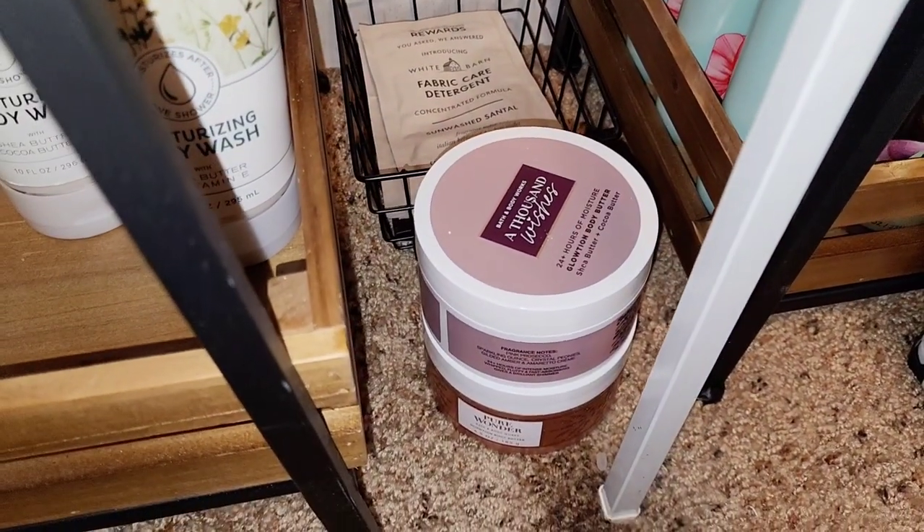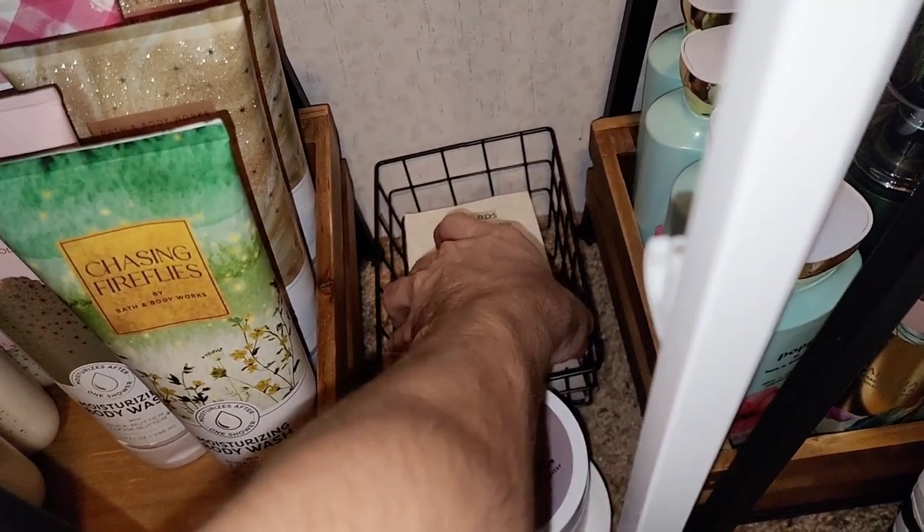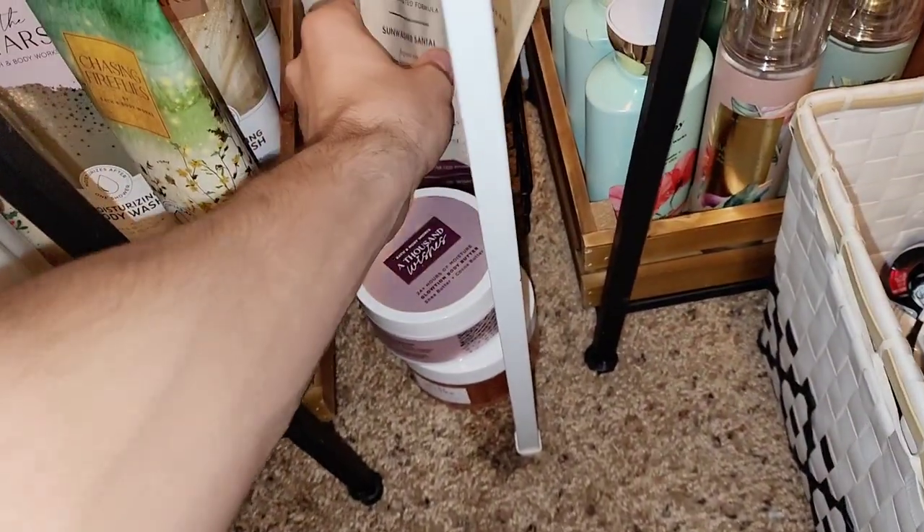For this little section, we do have some Glotion Body Butters, and the sample packs of some Fabric Care Detergent — some in Sunwashed Citron and A Thousand Wishes back there.